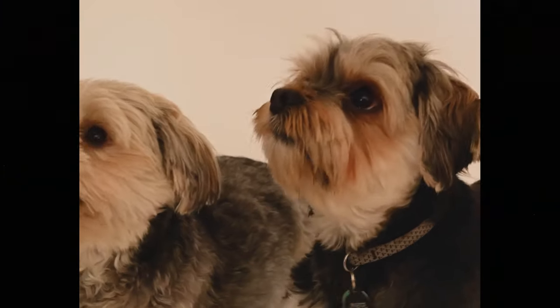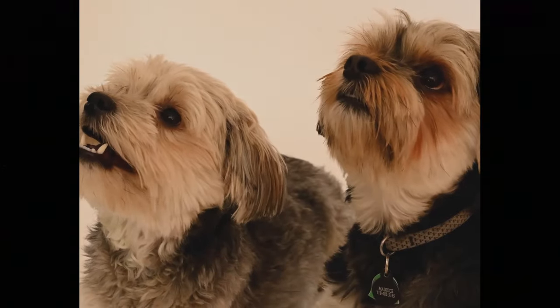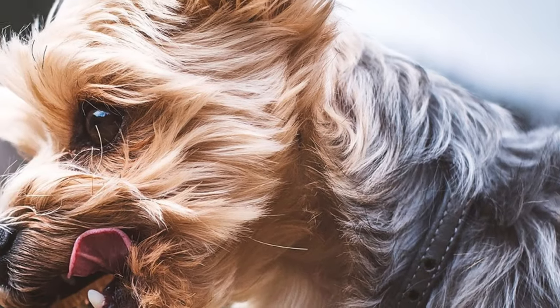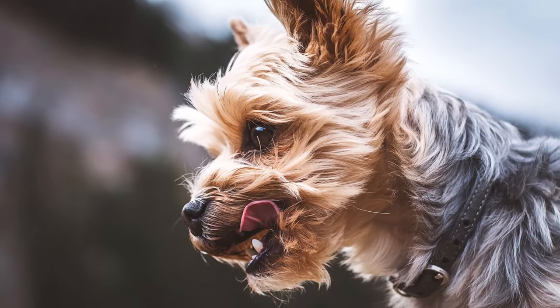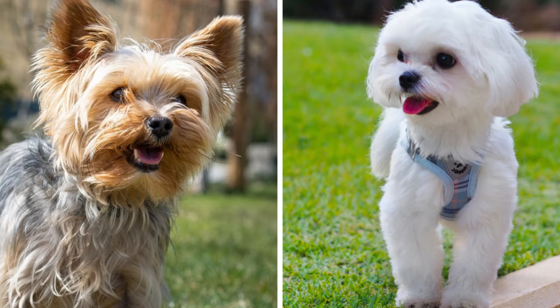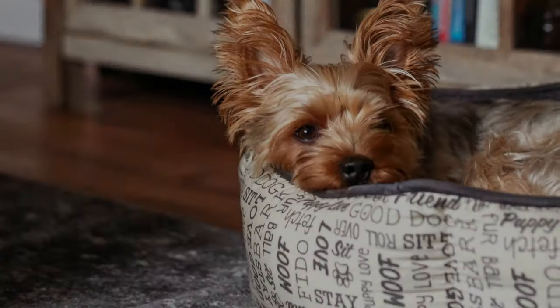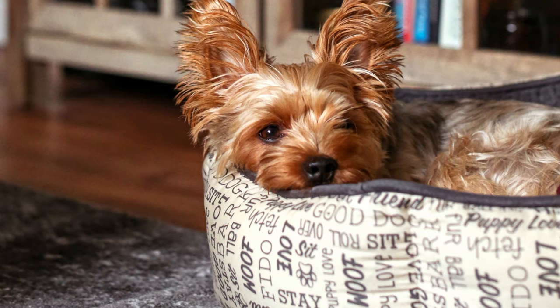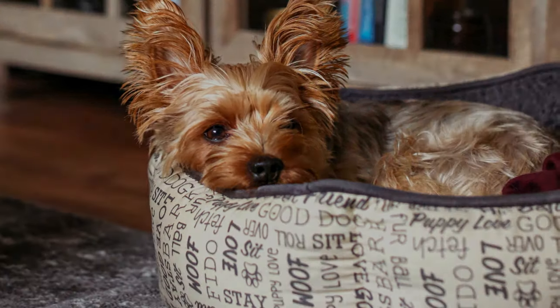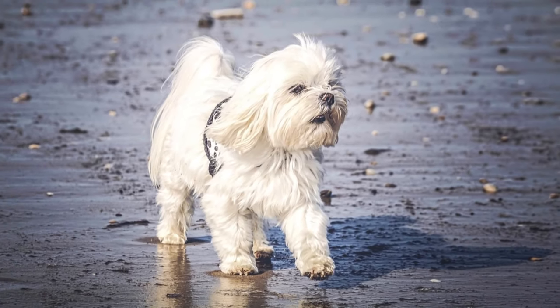Both dogs are moderately active and will love to go for a longer walk or even a hike, but the Yorkie is known for its bursts of energy when they will run around like crazy. The Yorkie is definitely the more energetic one, but neither of these two dogs are complete couch potatoes — they both enjoy regular physical and mental exercise. The Yorkie is also known for barking a little bit more compared to the less yappy Maltese. You should consider all these things and how these personality traits would fit into your lifestyle when choosing between these two cute dogs.